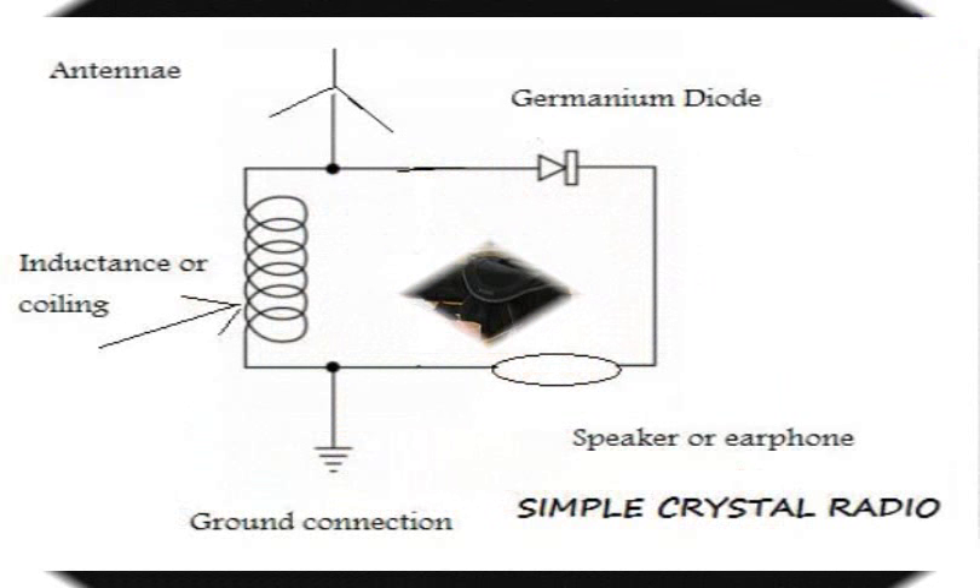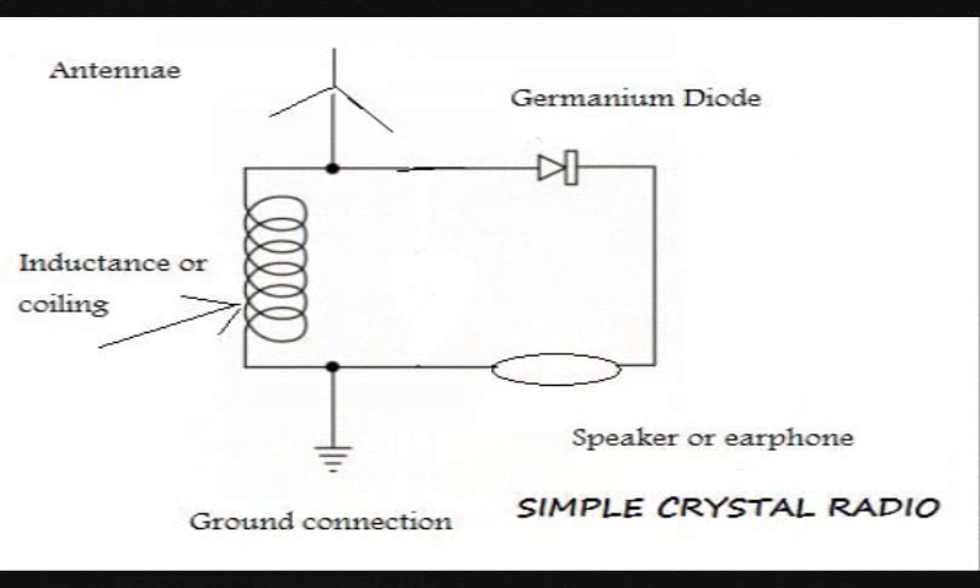Now let's see how the crystal radio circuit looks like. Since we are building a simple crystal radio, we need a magnetic wire, a germanium diode, and an antenna.